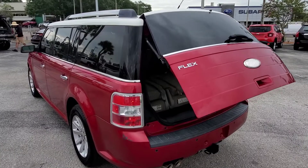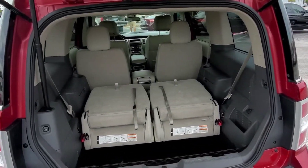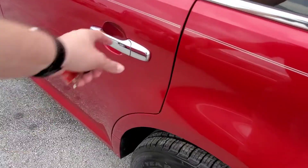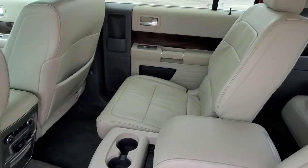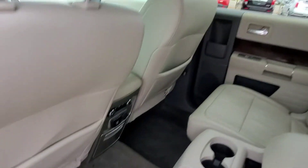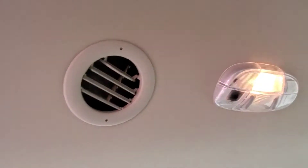It's got the power liftgate and three rows of seats. Here in the second row you've got the center console with cup holders and a lot of nice storage spots. You've got the climate controls in the back, AC controls, your AC vents are right up above, and you've even got AC vents in the third row.